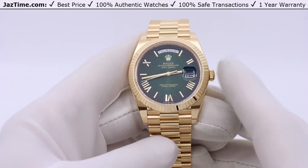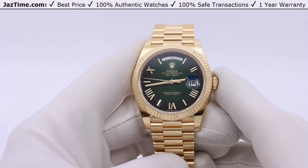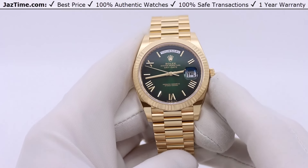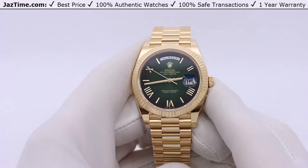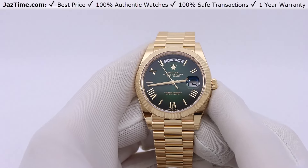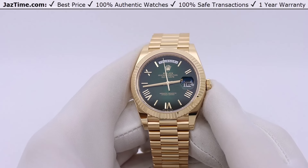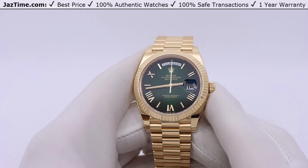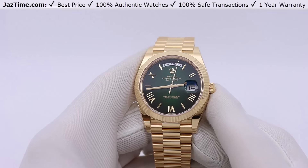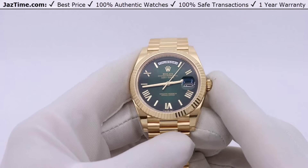You can buy it at Jaztime.com by clicking on the link in the description below. That's why we make this video — for you to look at it, love it, and decide to buy it at Jaztime.com, which by the way offers the lowest price anywhere online. We will match any legitimate dealer who has it in stock and is in the USA.